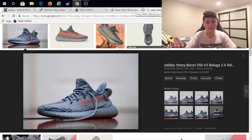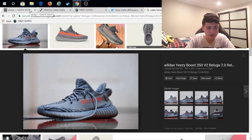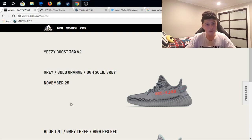As you guys see on the screen, these are the Beluga 2.0s. They're going to be coming out the 25th of November, releasing mostly on the Adidas website. These are going to be very widely available — similar stock to the Cream Whites, or possibly more. I'm going for these to wear and maybe to sell depending on how many pairs I get.